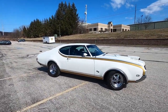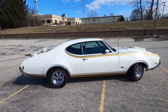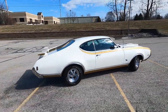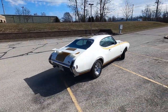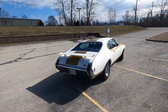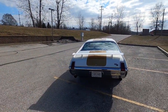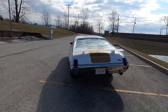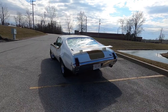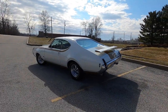It's got a fantastic frame-off restoration, heavily documented. And the most cool thing about this is that this is serial number one — the first 1969 Hurst Olds built. Even George Hurst's personal car was serial number three. All of this is documented with paperwork, receipts, invoices — everything that makes this car special.